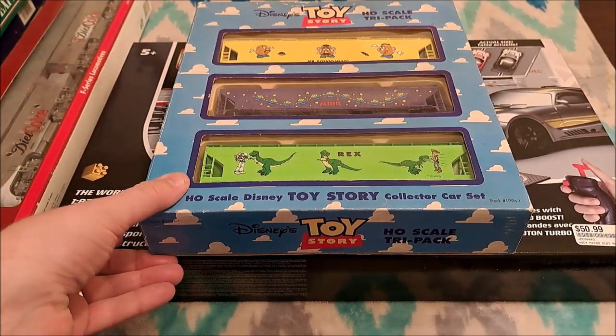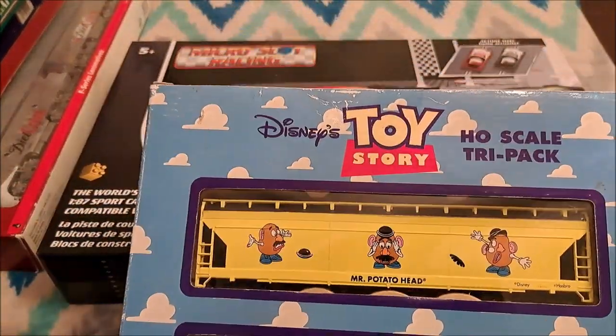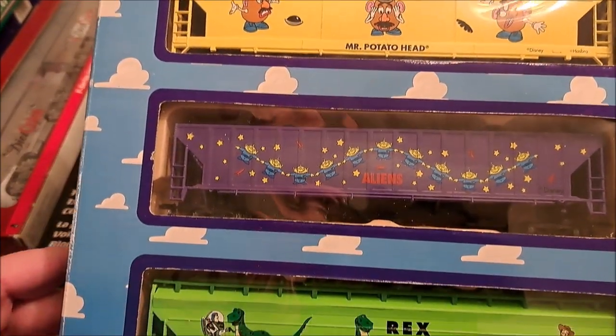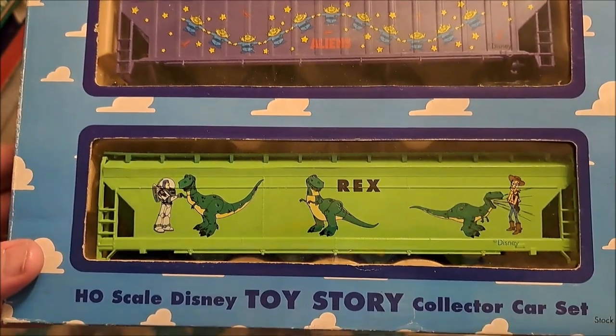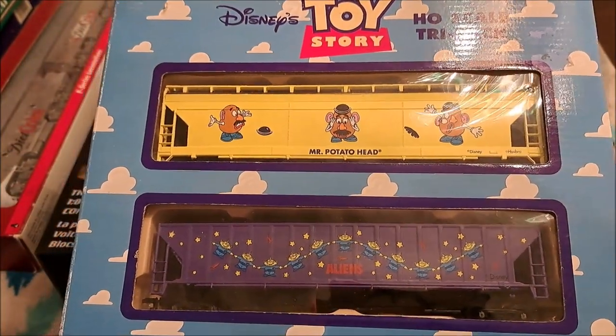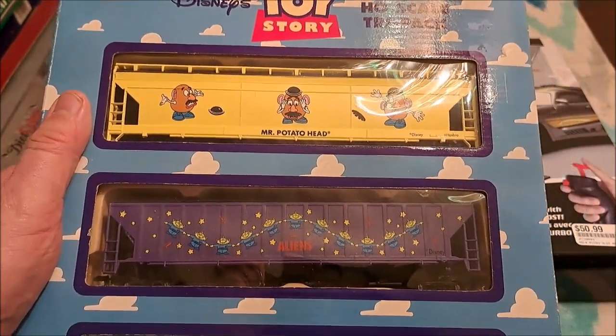This is something my wife got me - she got me a set of IHC Toy Story covered hoppers in the box, all looking good. Those go great with my Toy Story train set.